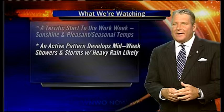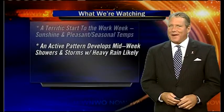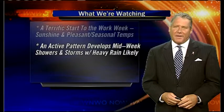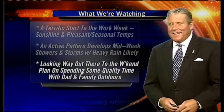Now an active weather pattern is going to develop late on Tuesday. We'll cloud up Tuesday, we've got some rain headed our way. Shower storms, some heavy rain is likely Wednesday, Thursday into Friday.